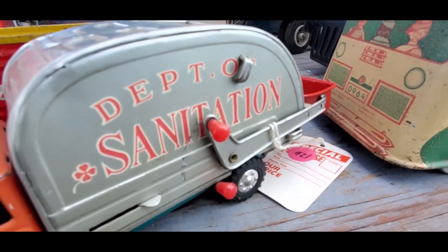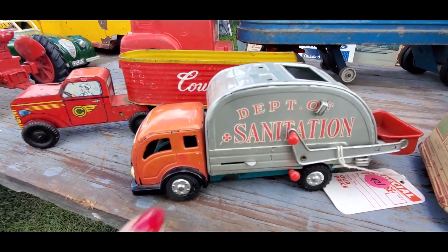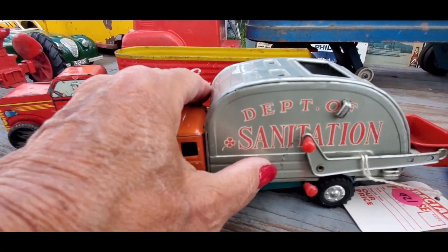That's brilliant with the dump over there — the sanitation. Asking $120. That is nice. Too cool.